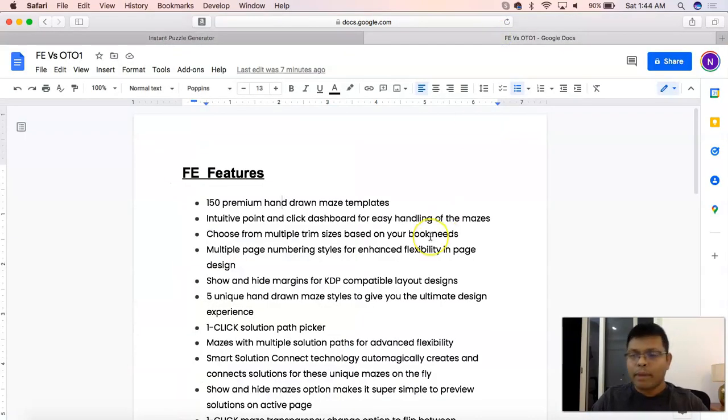Let's get started by reviewing the features one by one. You must have already seen the front-end video and the OTO1 video, but I'm going to focus on presenting the differences between the front-end and OTO1 in this video. Wherever there is a difference I'm going to mark it red, and wherever features are the same in both accounts I'll leave it at that. So: 150 premium hand-drawn maze templates — this is part of FE.